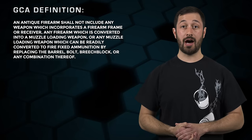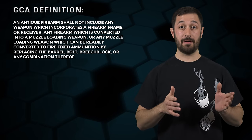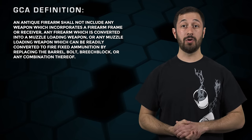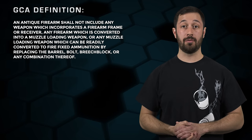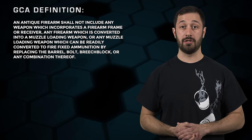Which cannot use fixed ammunition. It's important to note that the law specifically states that an antique firearm shall not include any weapon which incorporates a firearm frame or receiver — that's firearm in the definition of firearm found in the Gun Control Act — any firearm which is converted into a muzzle-loading weapon, or any muzzle-loading weapon which can be readily converted to fire fixed ammunition by replacing the barrel, bolt, breech lock, or any combination thereof. Simply put, if the receiver is capable of being utilized as both a muzzle-loader or firearm that uses modern ammunition, it puts it outside the scope of an antique firearm.